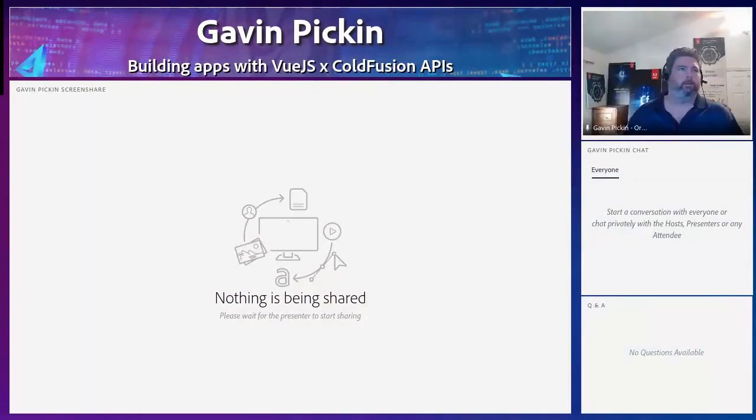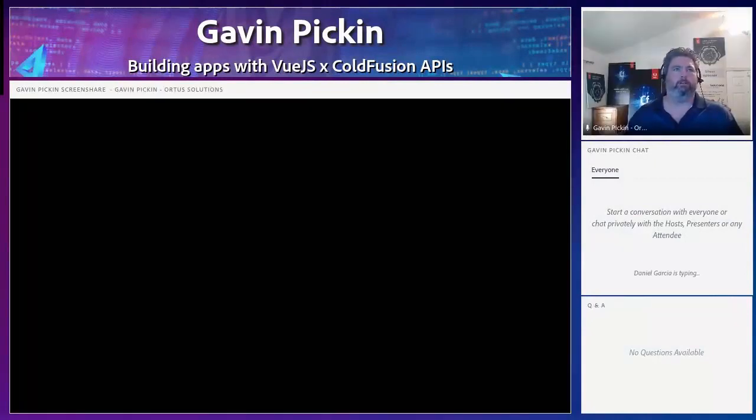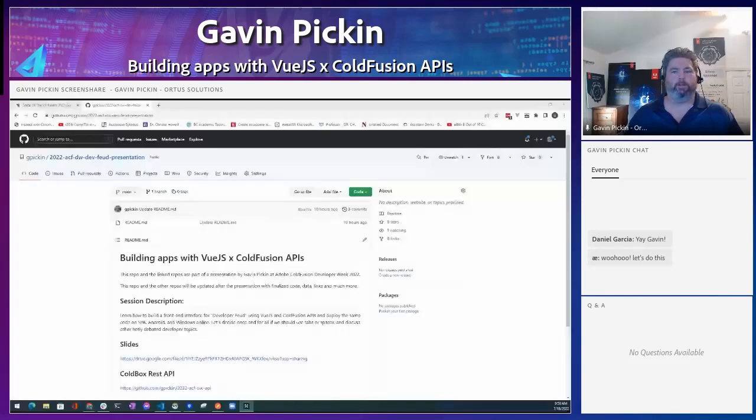Okay, let me share my screen. Make sure I get the right one, there's so many. Let's see which one's which. Which one do you see? I see building apps with Vue.js, the GitHub. Okay, perfect. Let me just see if I can drag this over so I can see some chat. Perfect.